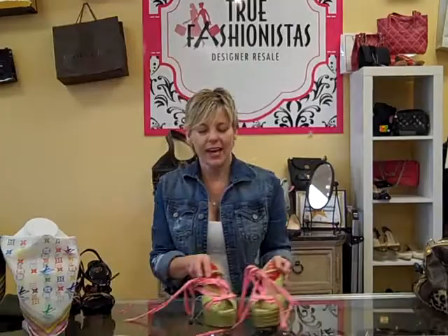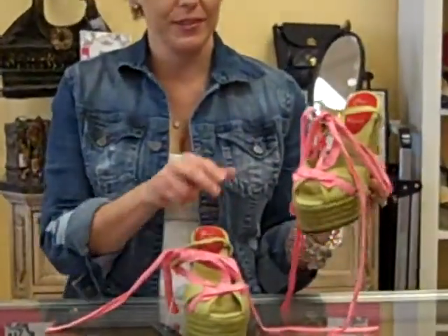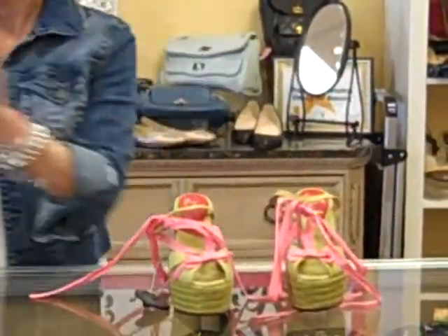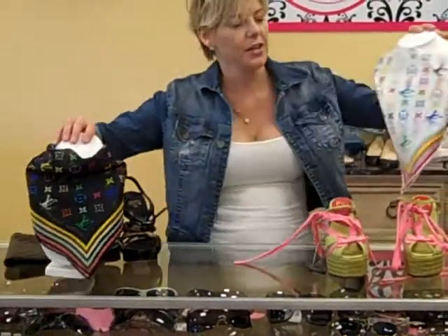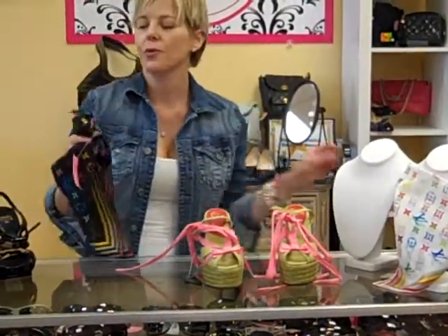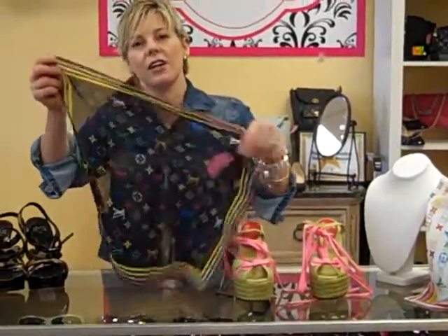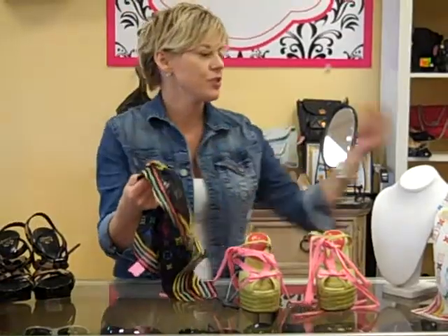Then we have these beautiful wedged Louboutins. Aren't they fabulous with the pretty pink bow and the green? And they kind of go along with our pop-up color of these two little guys right here — the Louis Vuitton scarves that we have. I'm going to take one off to show you what you can do with this. It's a great tip with these little scarves if you don't want to wear it around your neck: what you can do is just take it and tie it to your handbag.